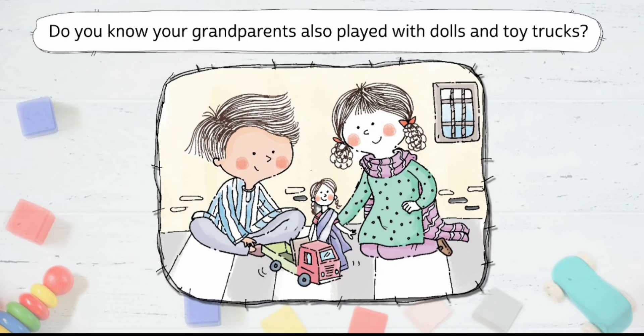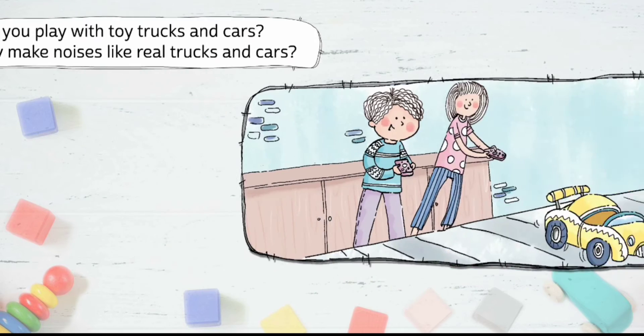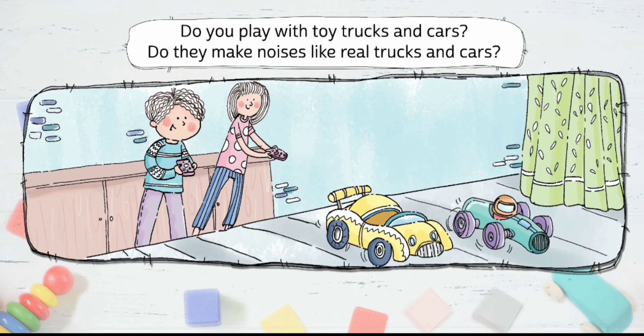Do you know your grandparents also played with dolls and toy trucks? So did children from long, long ago, ever since the world began. But their dolls and toy trucks did not make noises. Do you play with toy trucks and cars? Do they make noises like real trucks and cars?